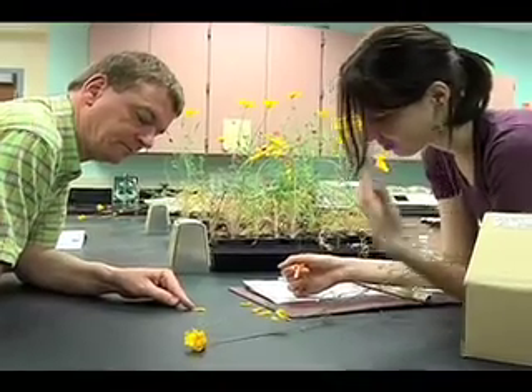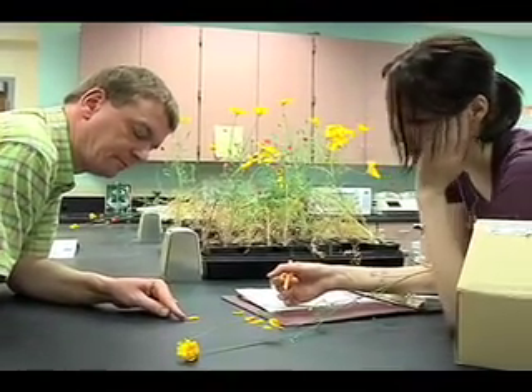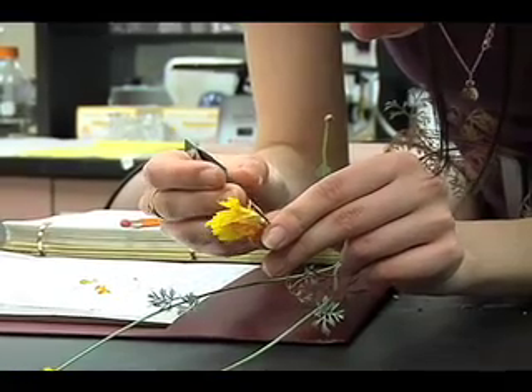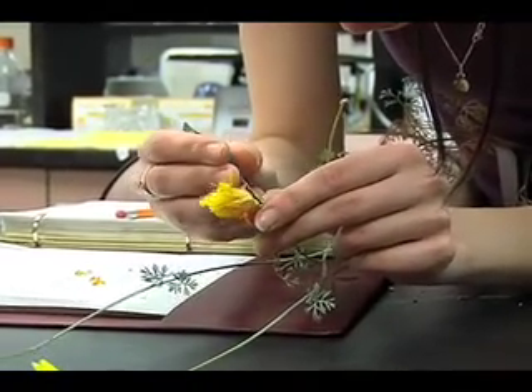Before you see a phenotype, you don't know anything about the function of the gene. Then we saw these weird buds with a lot of sepals, and they had difficulties opening up because there were so many sepals surrounding the petals. So the petals were much more folded.